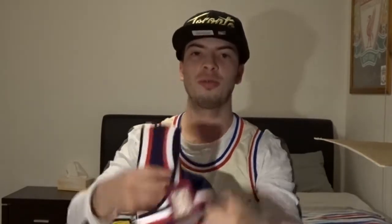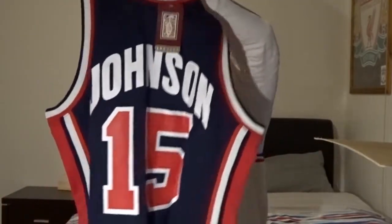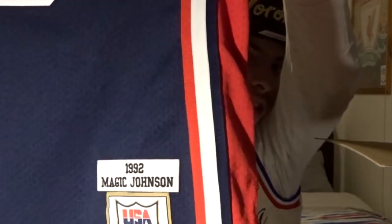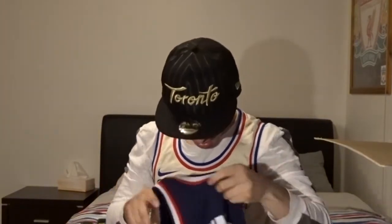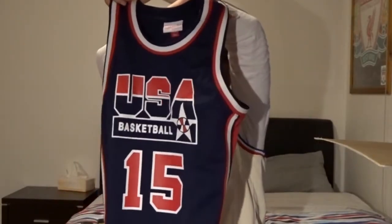Alright, next one — pulling another jersey, and this one is a USA Team USA number 15. I think that was Vince Carter... wait, I'm trying to read the name. Oh — Johnson, Irwin Johnson, right there. We've got Magic in the house! Team USA number 15, we've got his name right there. So that's the two jerseys — beautiful Team USA. Two pretty good jerseys already pulled out.